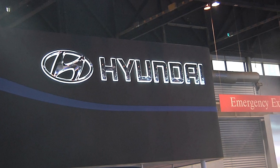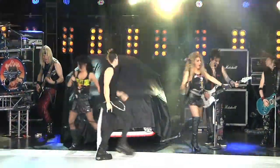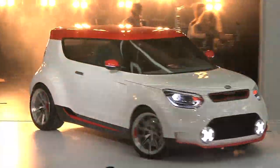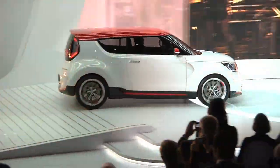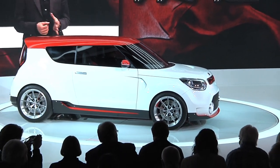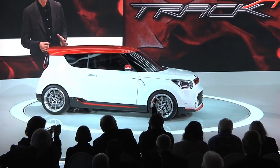While Hyundai went with substance, Kia rolled out style. The Trackster concept is based on the Kia Soul and it makes 250 horsepower and runs with all-wheel drive. Now this is probably just a concept, but it would be a nice addition for enthusiasts to the Soul lineup.